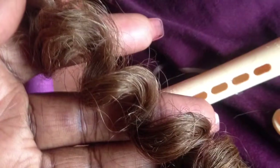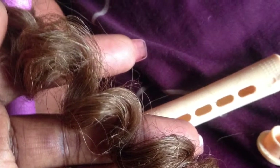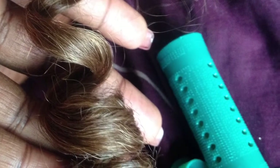I honestly believe that I can brush this out and do a perma set on this hair. That might be a different video when this hair gets a little older.